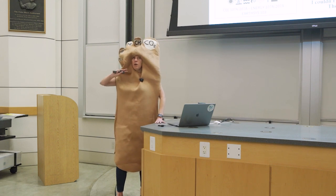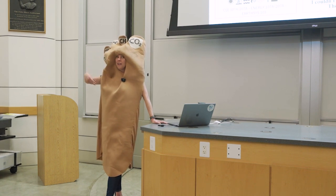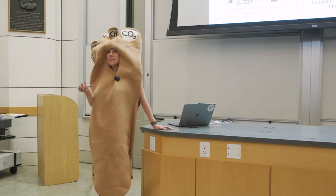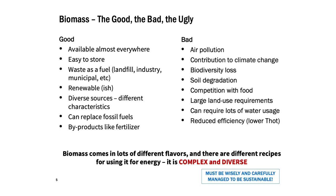Biomass is really diverse on the resource side and really diverse on the use side. We can use it for all sorts of things — heat, electricity, as a gas, as a solid, for transportation, as a liquid. We can use it to replace oil and things like lubricants or plastics. It's a hydrocarbon, so instead of ancient biomass, it's today's biomass. Just to get you thinking, it's complex and diverse in a lot of different dimensions. Some of the good things: it's available, fairly easy to store — not as easy as fossil fuels, since you have to worry about rot and bugs — but fairly easy to store.